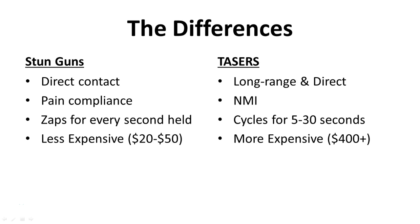Stun guns are relatively inexpensive, typically ranging between $20 to $50 on average, though some go a little over $100. The taser, on the other hand, is about the price of a firearm. Lower-end models such as the Taser C2, Bolt, and Taser Pulse will run you about $400, all the way up to the Taser X2 which will cost you about $1,400.